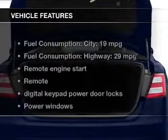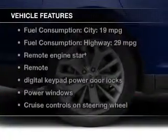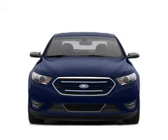The features include leather seats, Bluetooth connectivity, Ford Sync, Sirius XM satellite radio, digital audio input, and auxiliary input, remote start, steering wheel controls, premium rims, and auto-dimming mirrors.